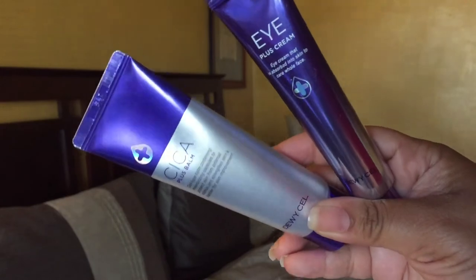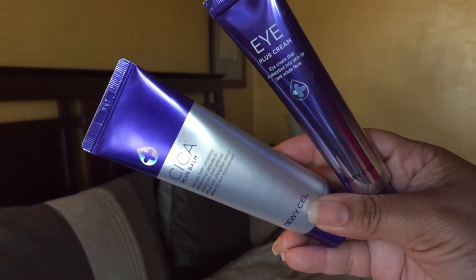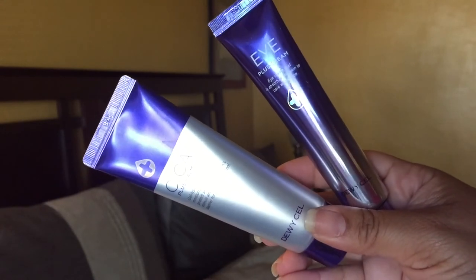This is the Cica Plus Balm from a brand called Dewy Cell — if you've seen this, let me know. They gave me two Plus Balms and two Eye Plus Creams. This is the Dewy Cell Eye Plus Cream — we'll see how this is as an eye balm. It's quite thin as well.